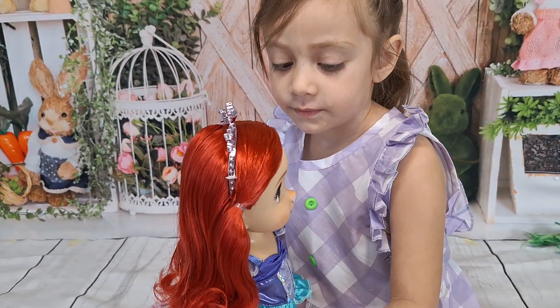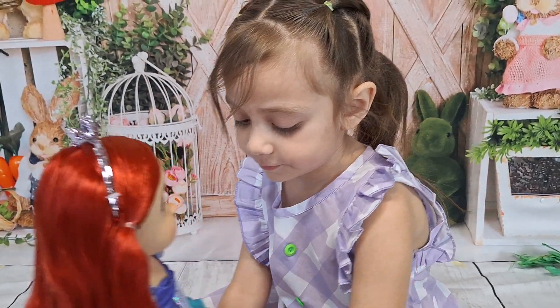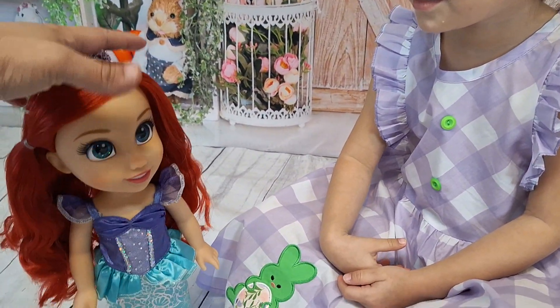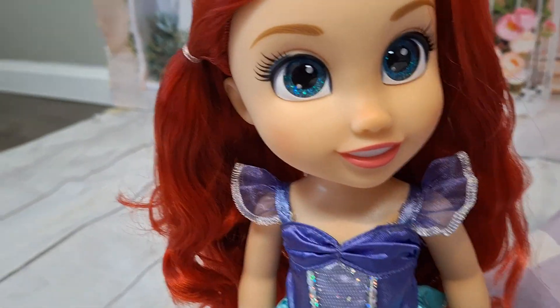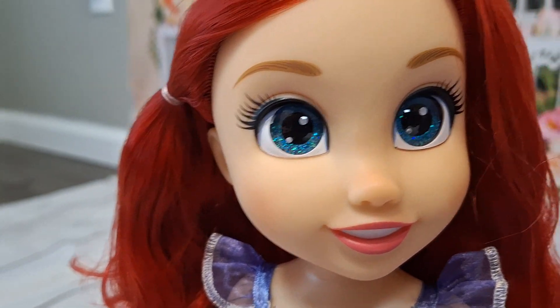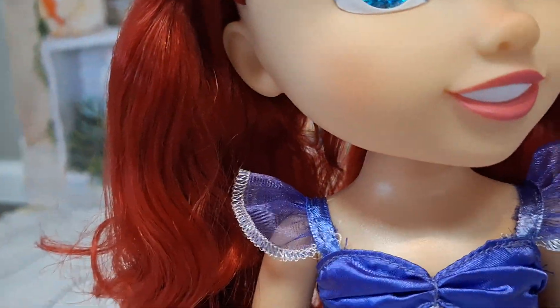This one looks really nice. She also has her Mirabel and Isabella and hasn't touched their hair much, so they still look gorgeous. She is so cute — look at her eyes, they have sparkly eyes!